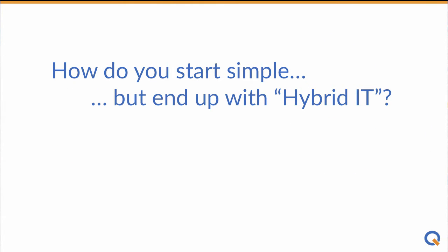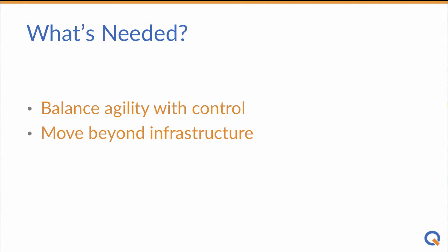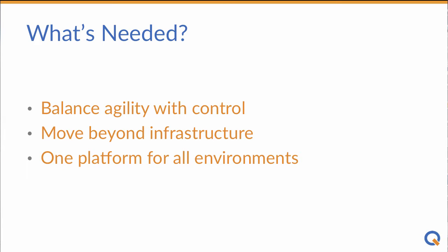But here's the thing. Most companies that start with simple infrastructure automation want to add application stack automation and end up with hybrid IT. You need a solution that gives users what they want, when they want it, but maintains IT control.